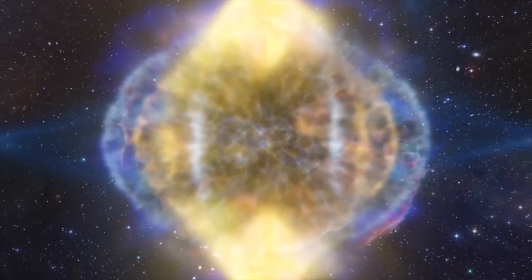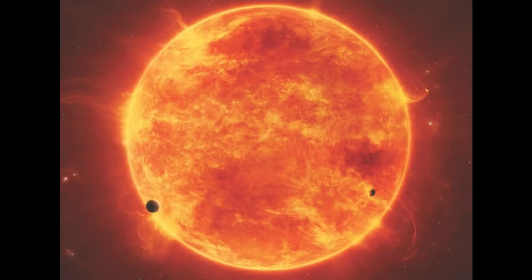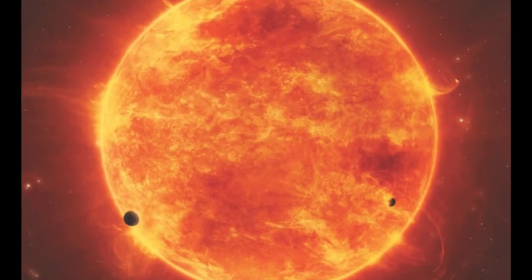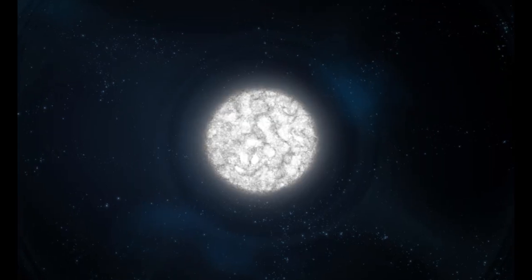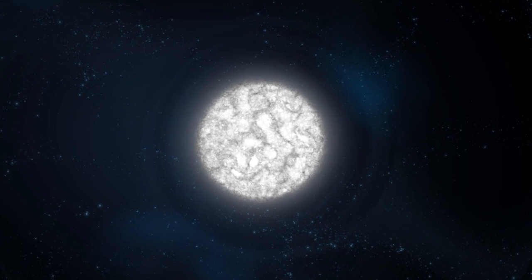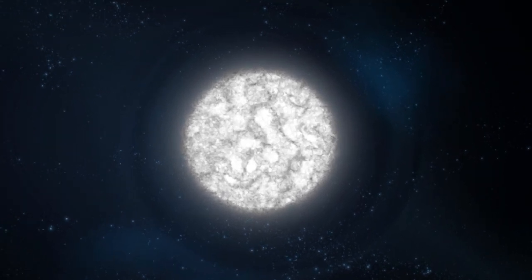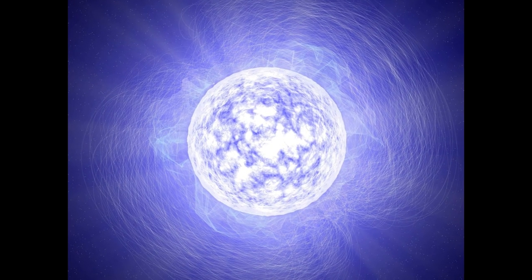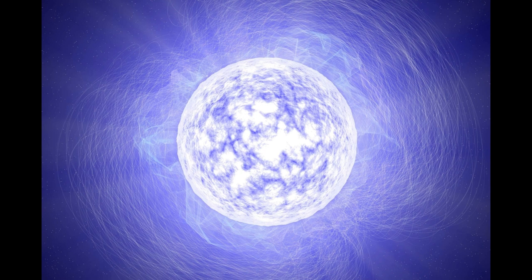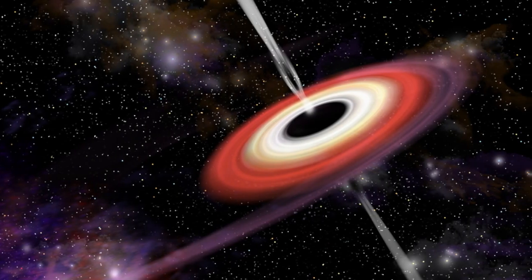The future of any star after hydrogen fuel ends solely depends on its mass. If the mass of the star is less than 0.08 times the mass of the Sun, it remains a brown dwarf. If mass is between 0.08 and 8 times the mass of the Sun, it becomes a white dwarf. If mass is between 8 and 25 times the mass of the Sun, it becomes a neutron star. And if mass is above 25 times the mass of the Sun, it becomes a black hole.